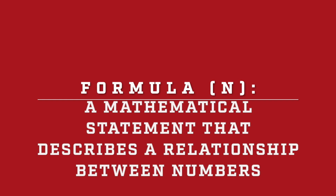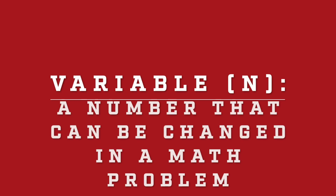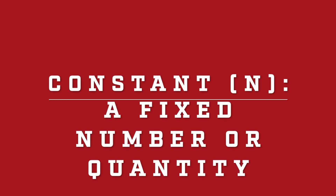Now that we understand why water is important, let's get to know how math is involved, with our math terms. Math term one: formula. A formula is a mathematical statement that describes a relationship between numbers. A formula can be used to solve problems. Math term two: variable. A variable is a number that can change in a math problem, often shown as x on your math homework, but can be represented by any letter. Math term three: constant. A constant in math is a fixed number or quantity. In a formula, a constant doesn't change.